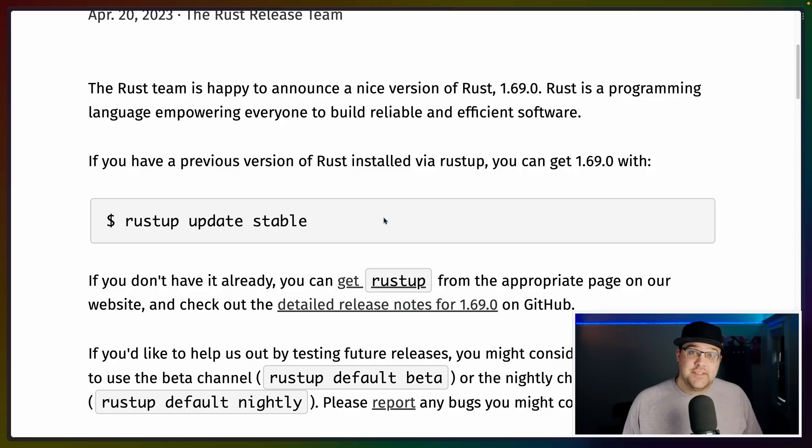Today is 4.20 and we've got a really nice release of Rust 1.69. As always, if you haven't updated recently, you can use rustup update to update to Rust 1.69.